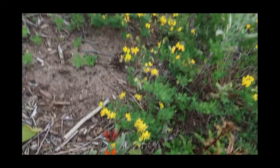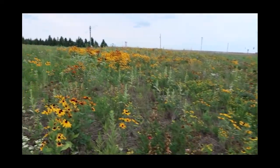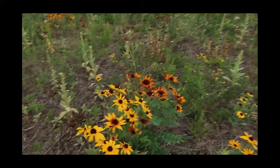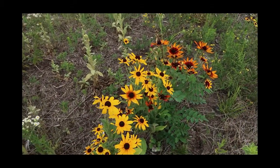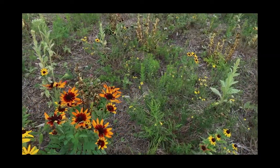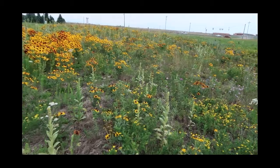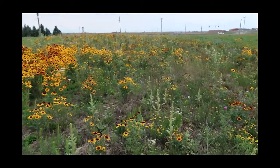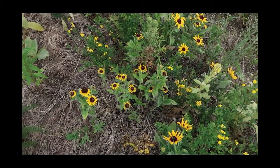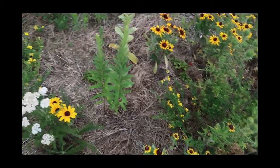Over 75 percent of all flowering plants are pollinated by animals. Plants are the foundation of the terrestrial food chain — the foliage, fruits, and nuts that plants make are eaten by herbivores, which in turn are hunted by predators. Furthermore, plants provide shelter and nesting habitat for many different animal species. So in order to maintain the diversity of our natural ecosystems, we need healthy pollinator populations to ensure the next generation of plants will be produced.